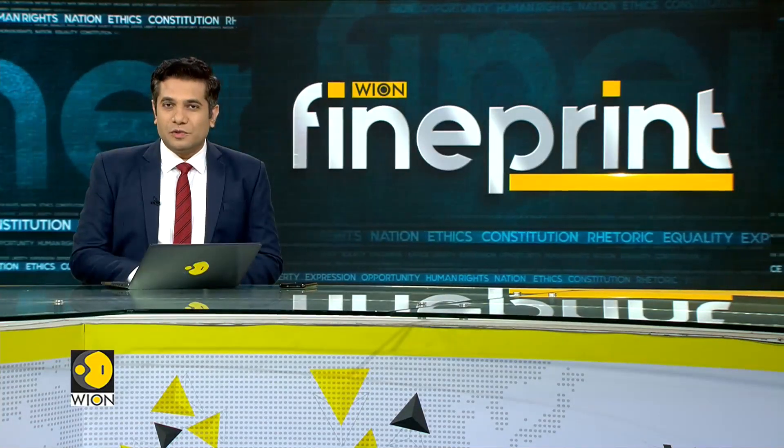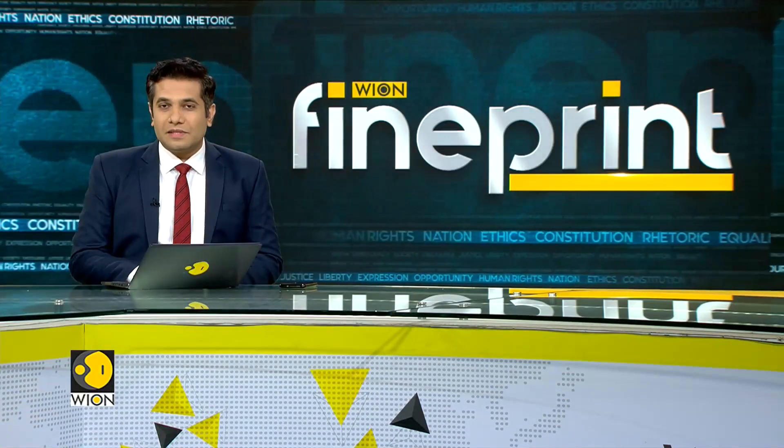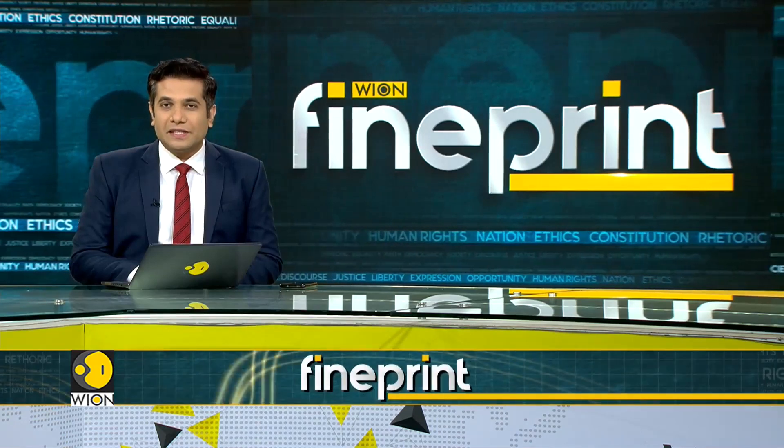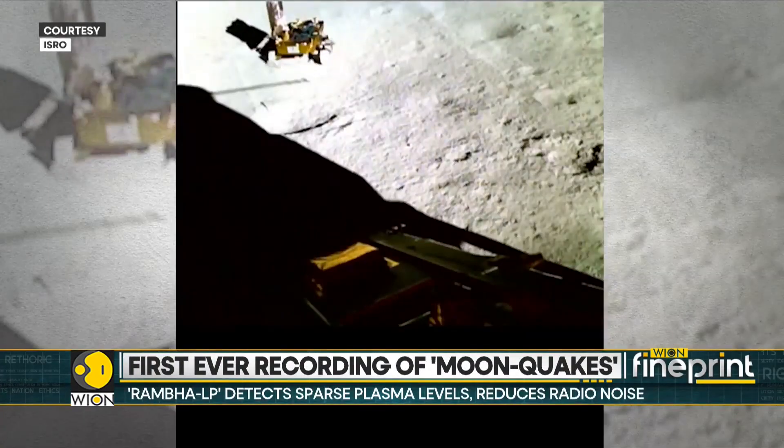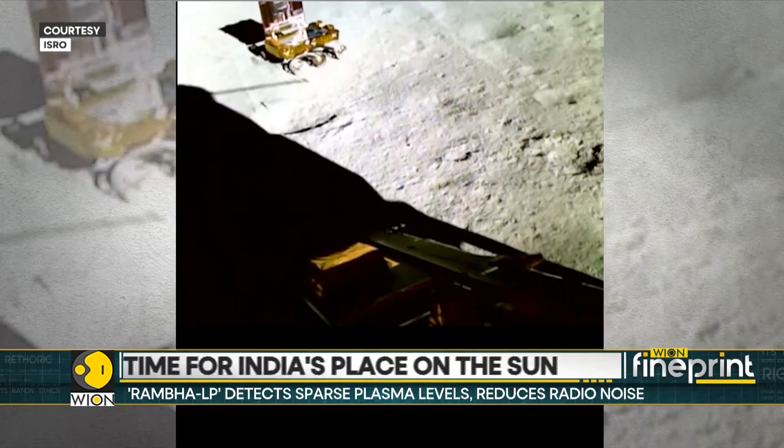India's Chandrayaan-3 mission to the Moon continues to send interesting updates back to Earth. In the latest from the Indian Space Research Organisation, the Vikram lander has detected tremors from the surface of the Moon. The Pragyan rover continues to take a stroll around the lunar surface, looking for safe paths for navigation. The mission has also detected seismic activity on the Moon.